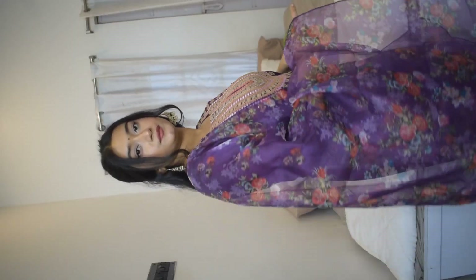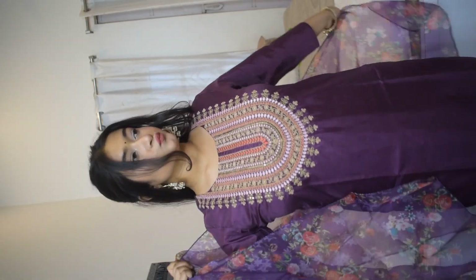Next up is this purple kurti set. I don't have any ethnic wear in this color so I had to get this one — I absolutely love how gorgeous it makes me look. Below the neckline and around the bust area there is a beautiful embroidery with sequins and gold thread work. There is also a floral organza dupatta in the same purple color, which is very aesthetic and super cute. The tag says it's made of silk blend.